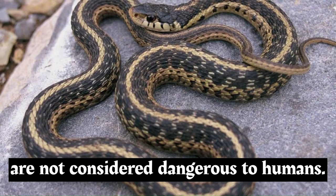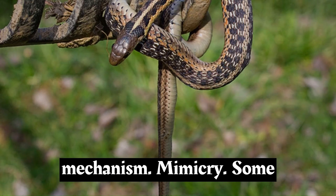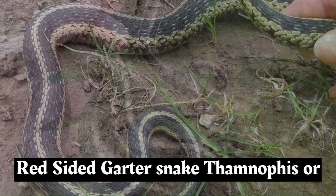Garter snakes are non-venomous and are not considered dangerous to humans. They have small teeth at the back of their mouths, and while they may bite if threatened, their bite is generally harmless. Some garter snake species exhibit Batesian mimicry, where they resemble more dangerous or venomous species to deter predators.